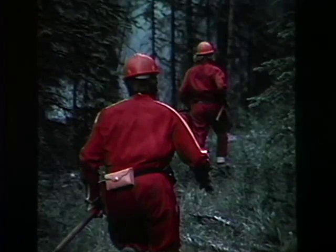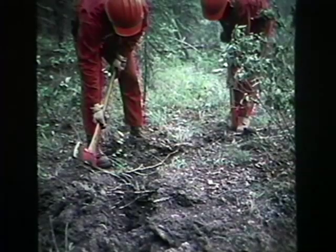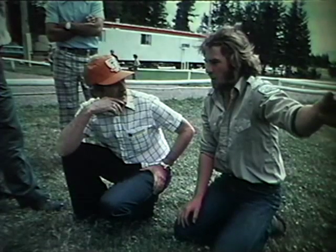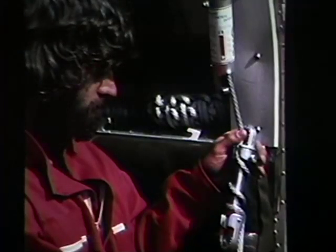Rappelling equipment is removed and the crew moves in to attack the fire. Hot spots are located and the area of greatest potential spread is cut off as quickly as possible. Hand guard is built around the fire to contain it before the mop-up stage commences. After each rap attack operation, a post-mortem discussion is undertaken to sort out any safety or efficiency concerns. Safety factors are always reviewed and given top priority.